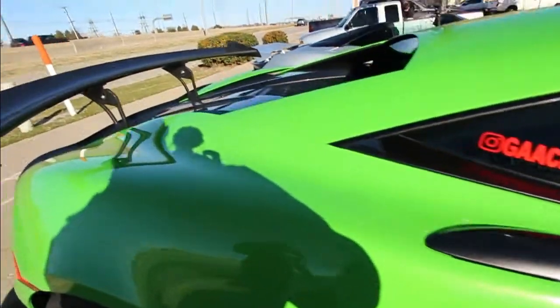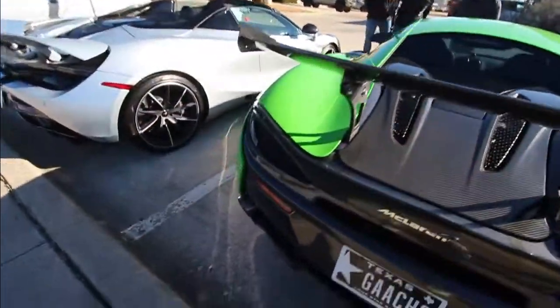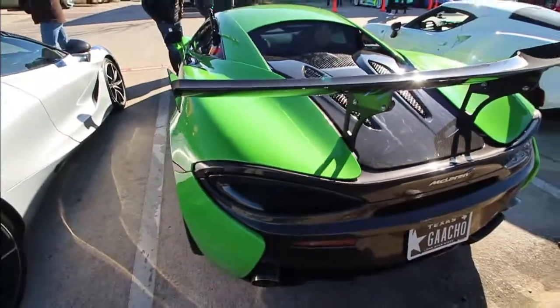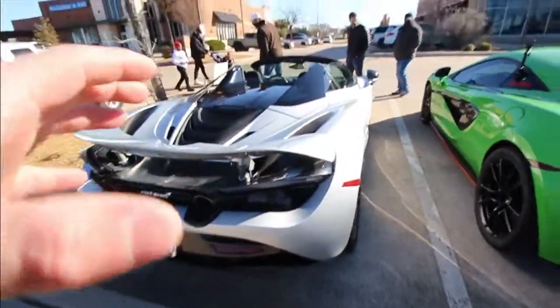And then we've got David's McLaren 570 — really cool car, we've seen this a lot on the channel. We're going to get a ride someday soon with the 720 Spider.